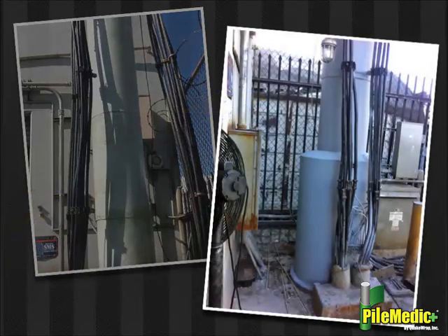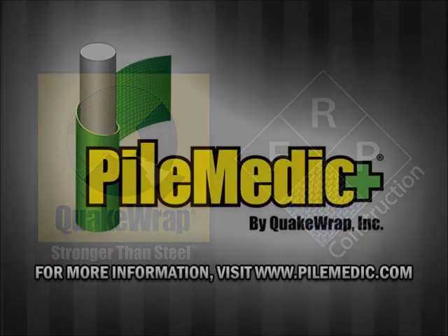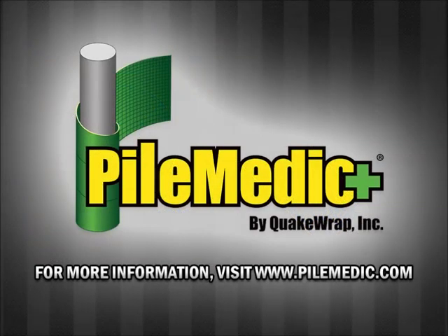These appurtenances were later pushed back to their original location. Step 8: Field installation of this project was completed by FRP Construction, LLC, Tucson, Arizona. Thank you for watching, and if you would like to know more, please visit www.pilemedic.com.